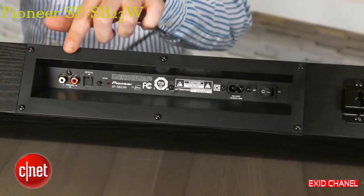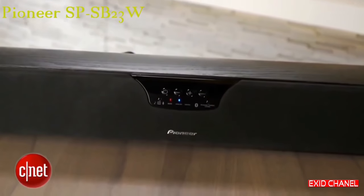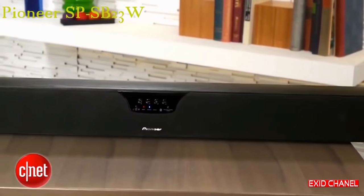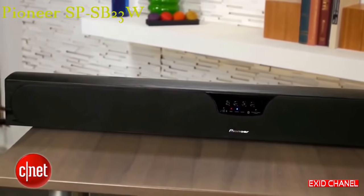Around back you'll find a bare minimum selection of ports: an analog input and an optical input. That might not seem like much, but it's plenty if you use your TV as a switcher — connecting all your devices directly to your TV and then connecting your TV's audio output to the soundbar. There's also built-in Bluetooth with support for the better-sounding aptX codec, letting you wirelessly stream audio from just about every mobile device.